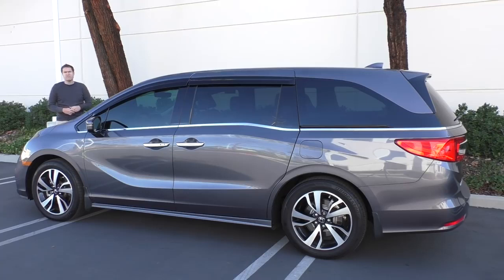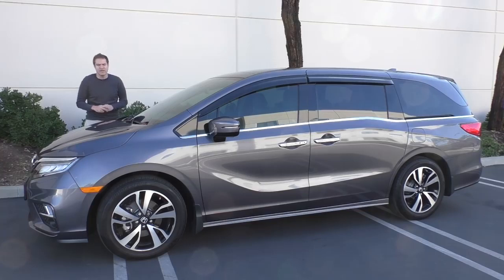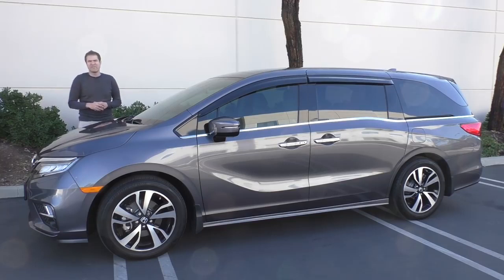If you grew up around cheap, crappy minivans, you might be wondering how this happened. Basically, people started using minivans more and more, and they wanted more features, so they got leather, then rear seat VCRs and DVD players, and things just kept snowballing, and now here we are — the $50,000 minivan. I've borrowed this brand new 2018 Odyssey Elite from a viewer here in Orange County, California, and I'm going to take you on a tour of it, showing you all the interesting quirks and cool features.